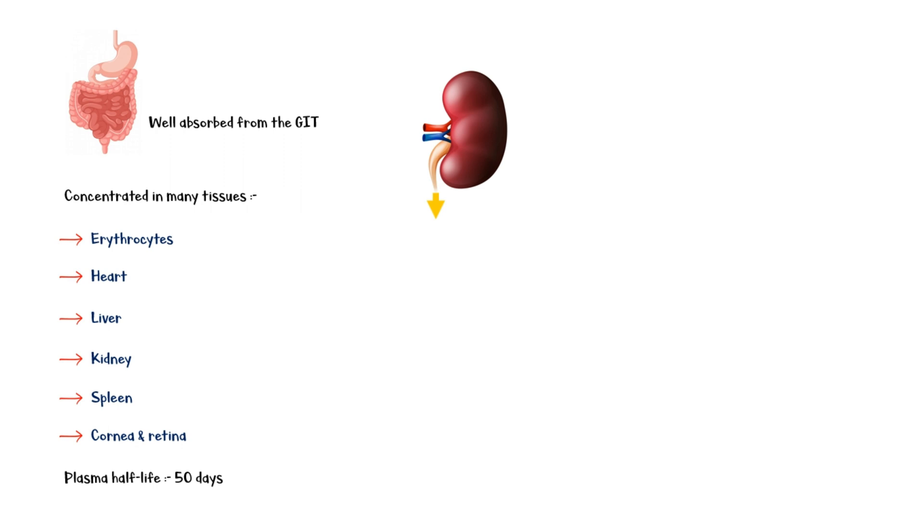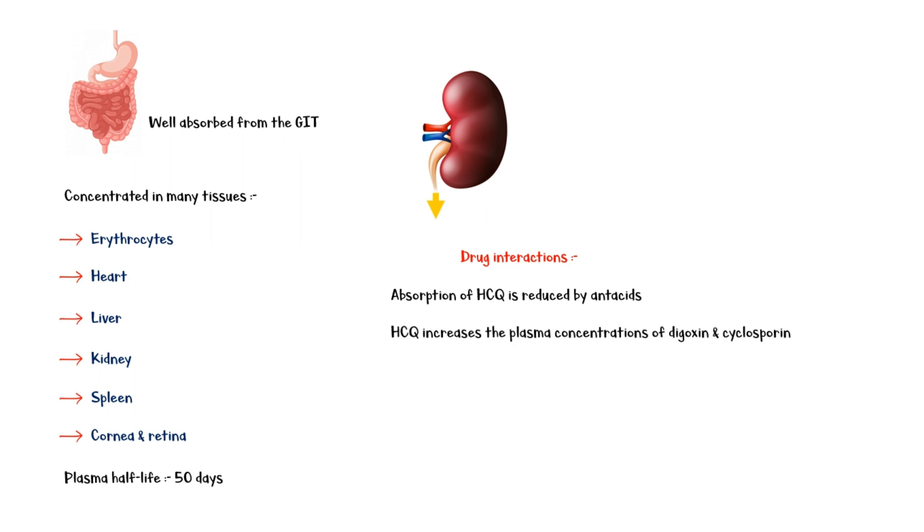Hydroxychloroquine has some important drug interactions to bear in mind. First, its absorption is reduced in the gut by antacids. Therefore, hydroxychloroquine and antacids should not be taken together. It also increases the plasma concentration of digoxin and ciclosporin, leading to their toxic effects. Finally, hydroxychloroquine should not be used with amiodarone or antipsychotic drugs as it can lead to severe arrhythmias.